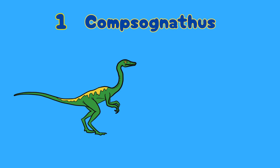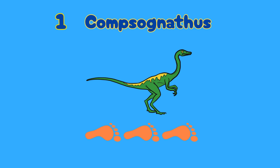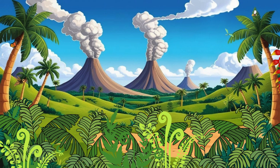Number one: Compsognathus. Can you say that? Compsognathus. This dino was about the size of a chicken — only three feet long. That's as long as your dad's umbrella or a skateboard. It ran really fast on two legs and probably chased bugs for lunch.